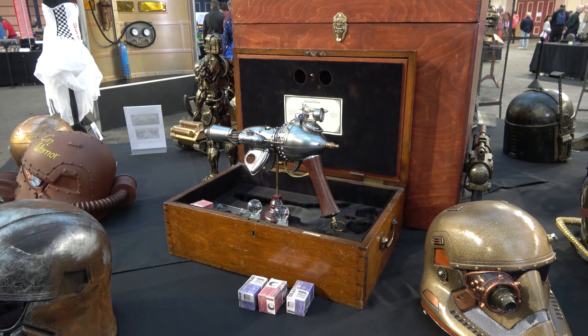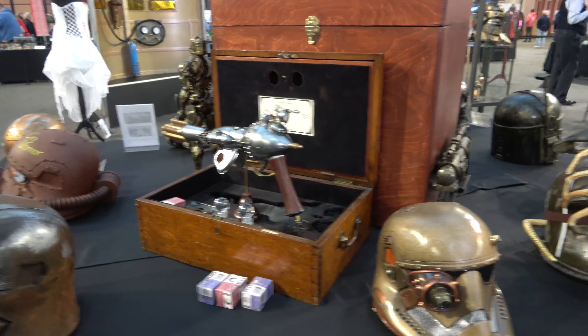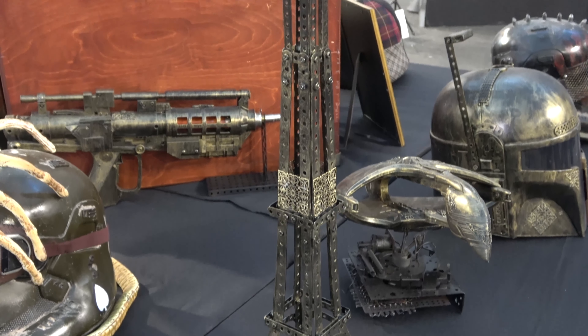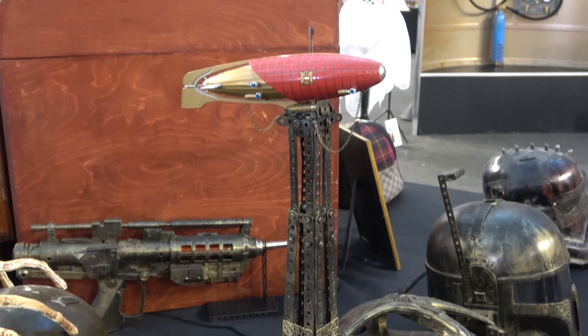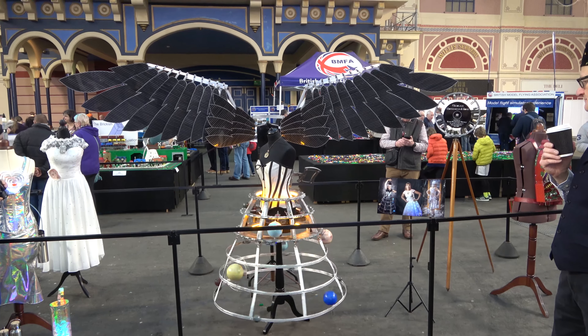One of the things that was advertised heavily this year was the inclusion of a steampunk display by the Ministry of Steampunk. Now if you don't know what steampunk is, essentially it's reimagining the world as though electronics never happened and everything's done by Victorian style mechanisms.